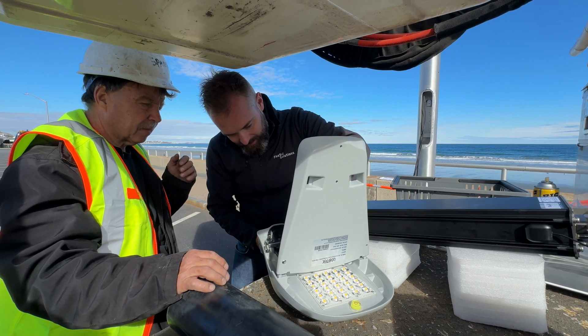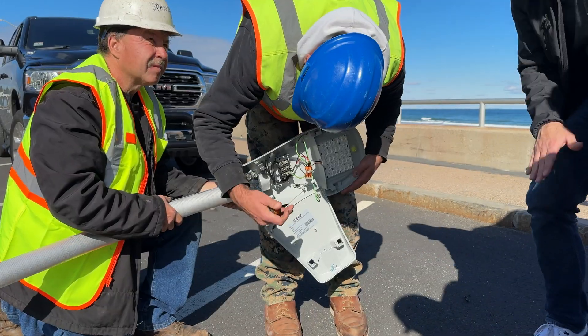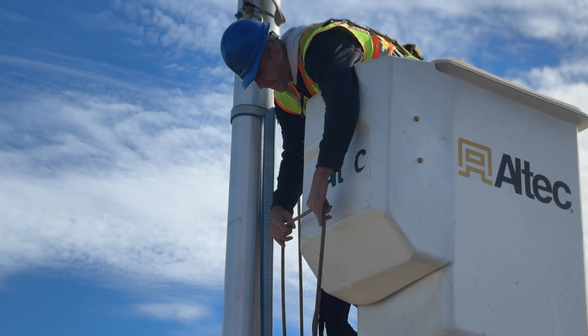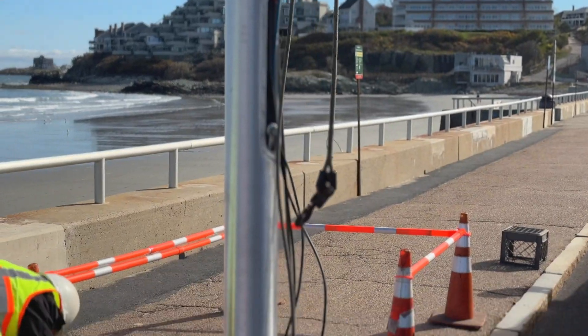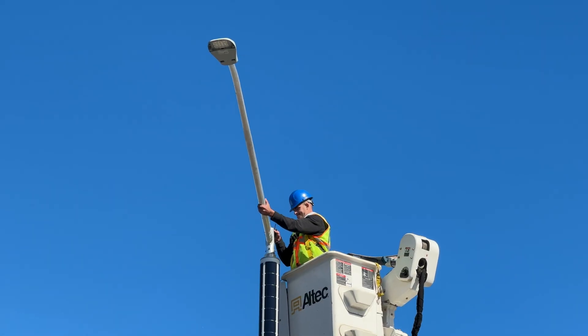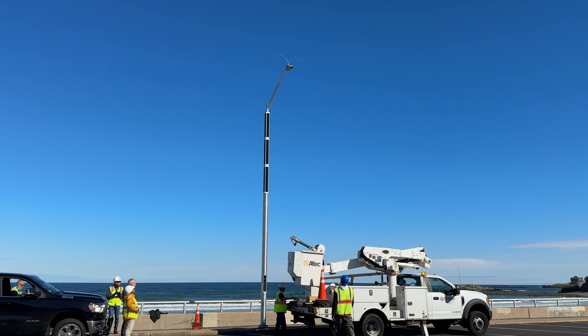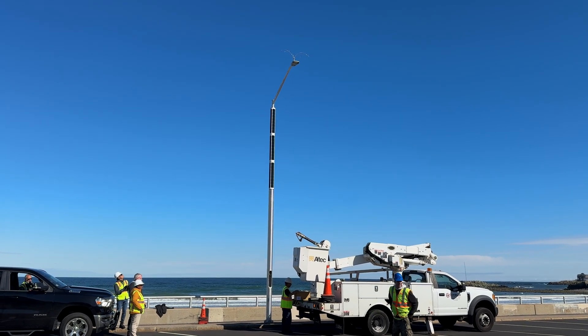After all these lights go in here at Nantasket, DCR is going to evaluate how efficiently they do the job, how robust they are against different types of weather situations, and the wear and tear of being right on a salt beach. And if it's successful, we're going to start rolling them out in as many places as we can across the state — all part of our effort to decarbonize the agency and get off the grid as much as we possibly can.